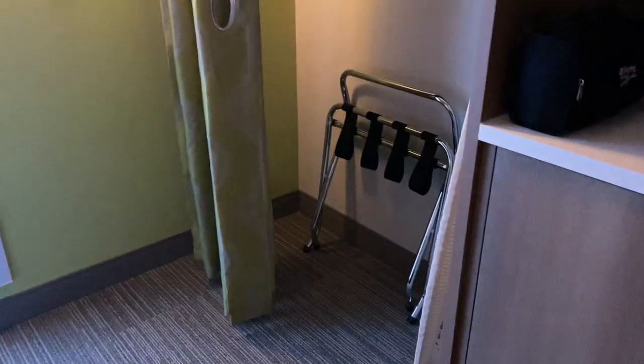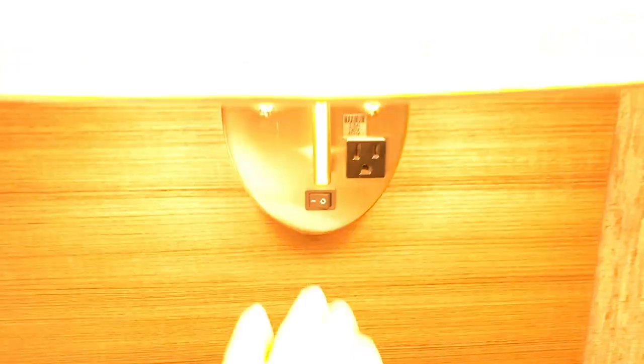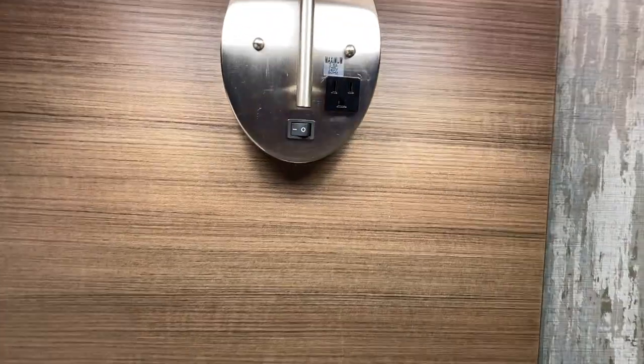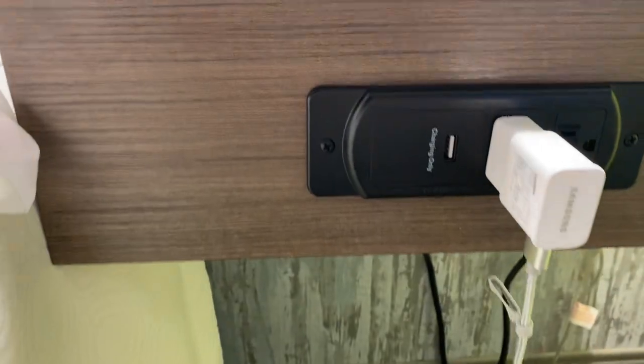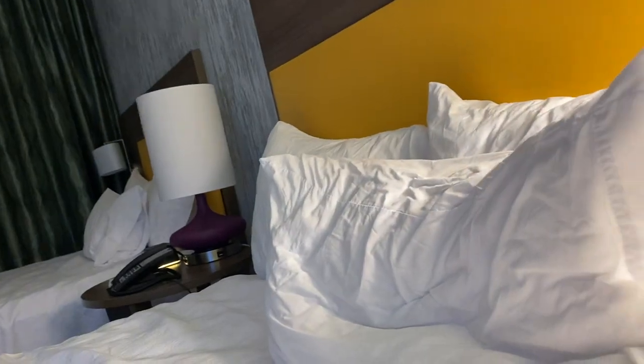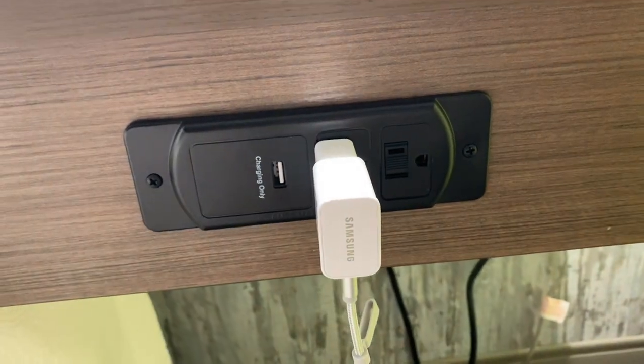They have this amazing closet — honestly the best closet I've ever seen in a hotel. There are more plug-ins available too. The lamp here is a mounted wall lamp but still has a plug-in and an on/off switch. On the other side table, there are two plug-ins and a USB port.